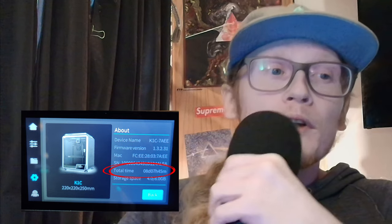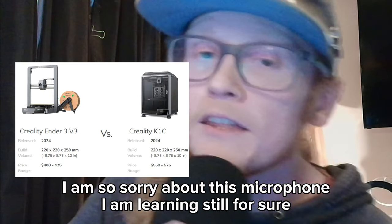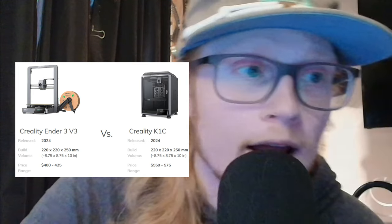I currently have nearly 12 days of print time on my Ender 3 V3 and nearly a week of print time on my K1C. I plan on doing an actual overview of both printers soon, now that I have a respectful amount of time on them — so keep an eye out for that. I will give my honest opinion on which printer I think is better and why at the end of this video.